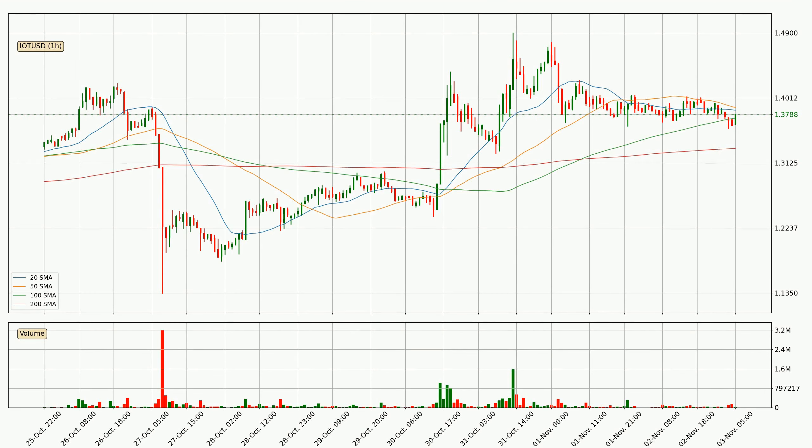Jumping to the hourly simple moving averages, the current price is between the 100 and the 20 SMA. If the price bounces off the 100 SMA, which is currently at 1.37, it could be seen as a support, and the 20 SMA at 1.38 could be seen as a resistance to the upside. Breaking either way signals a possible further move in the corresponding direction. Important to note is that the price is currently above the 200 SMA, which can play as a strong support. However, breaking it decisively to the downside will signal a potential big move down.